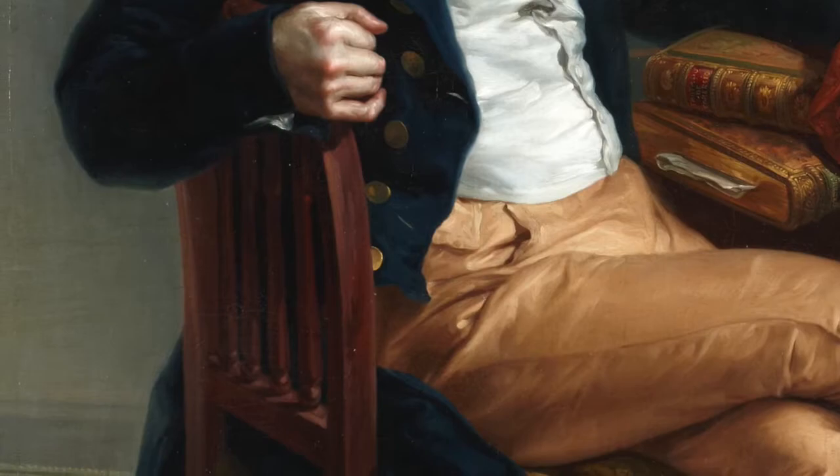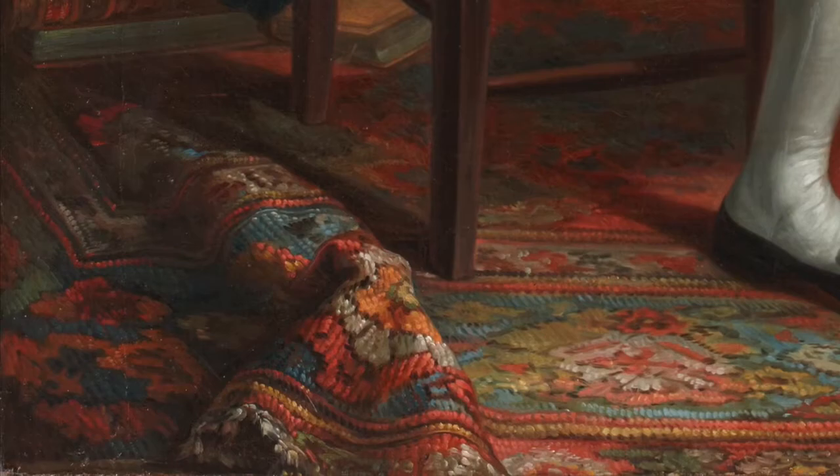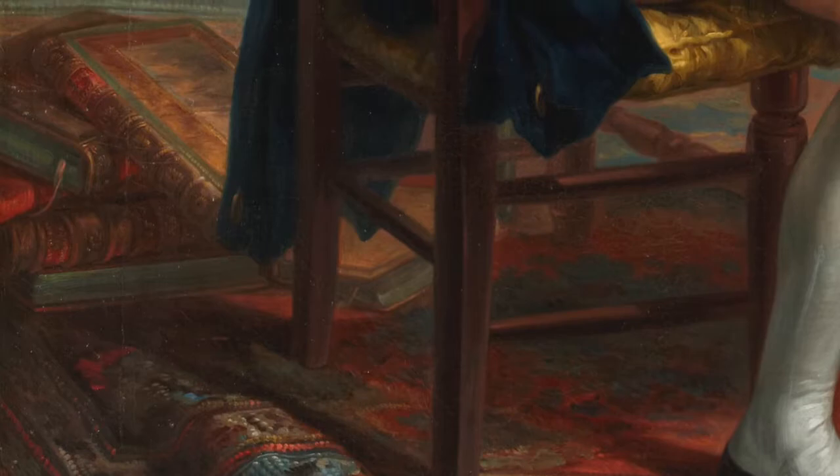Now, let's look at the details. What is the first thing you see? It is a magnificent rug bunched up at the bottom of the canvas. Then you notice the large volumes which were shoved aside in haste. Why did the artist choose to render it in this crumpled fashion?